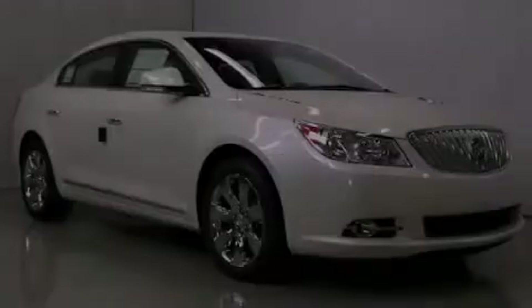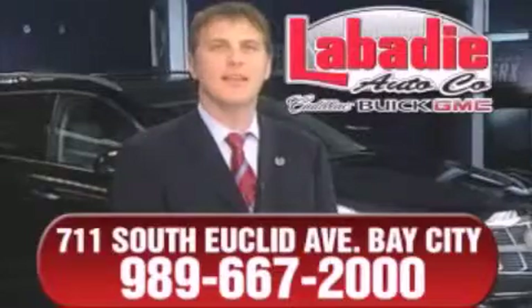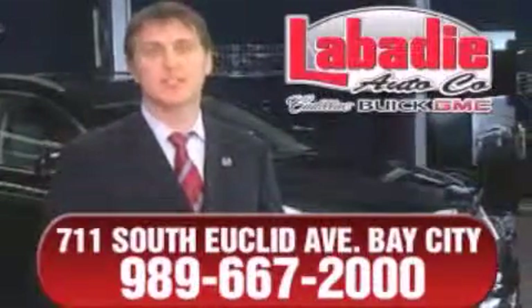Please call us today for more information on this great vehicle. Hi, I'm Mark Labadee, and I'd like to personally thank you for visiting our website. We're a family-owned business and have been doing business for over 60 years in mid-Michigan.